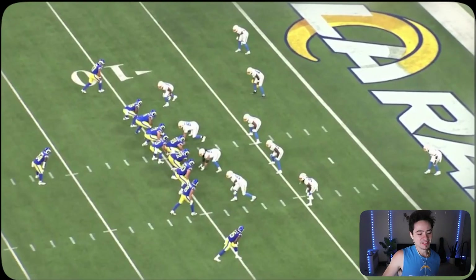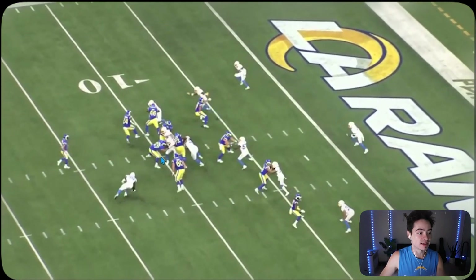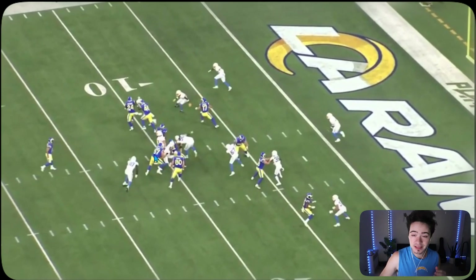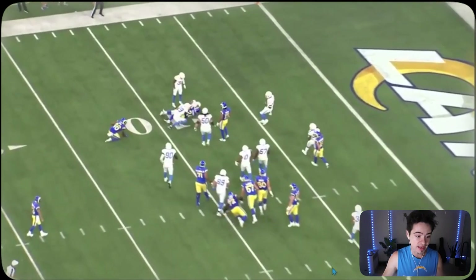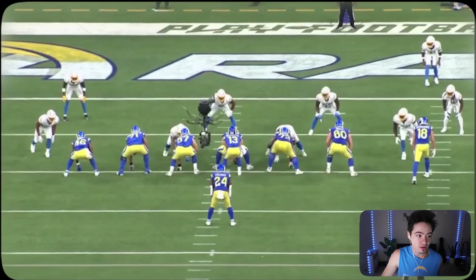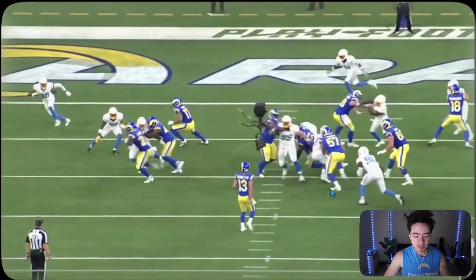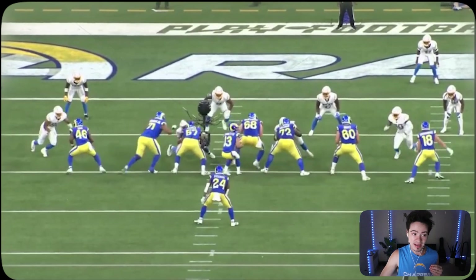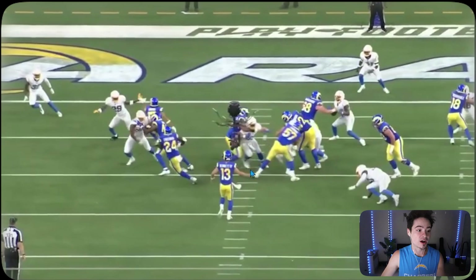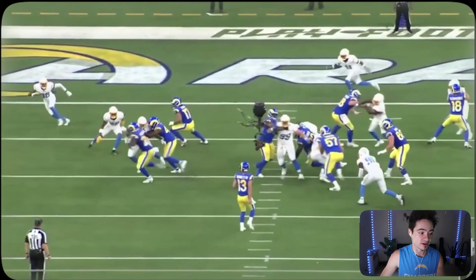Now Dayon Henley is coming on the blitz — see how fast he gets off and boom, smacks that lineman two or three yards into the backfield. The running back already cut it back, and good job by Andrew Farmer on the edge to get that tackle. Look at how fast and athletic he is. If the running back was coming up the A-gap, Scott Matlock probably would have had that TFL.